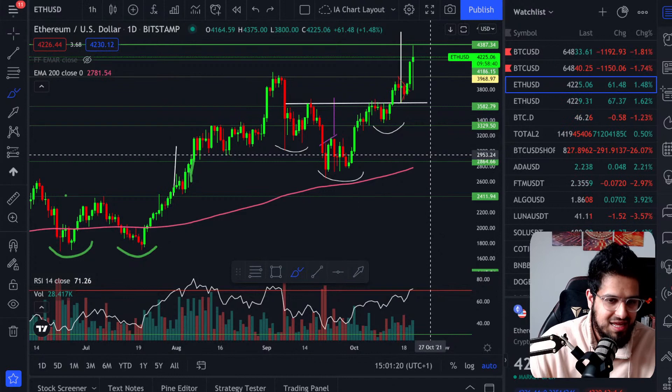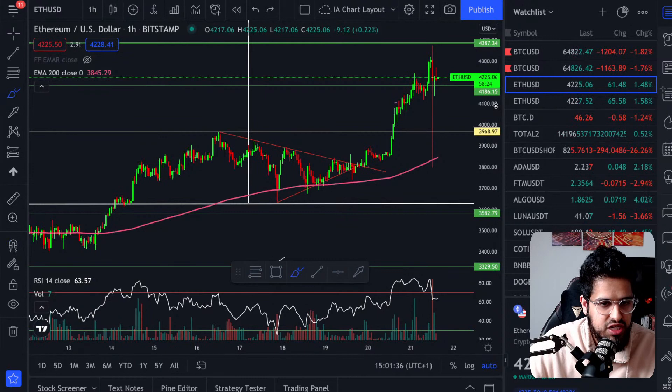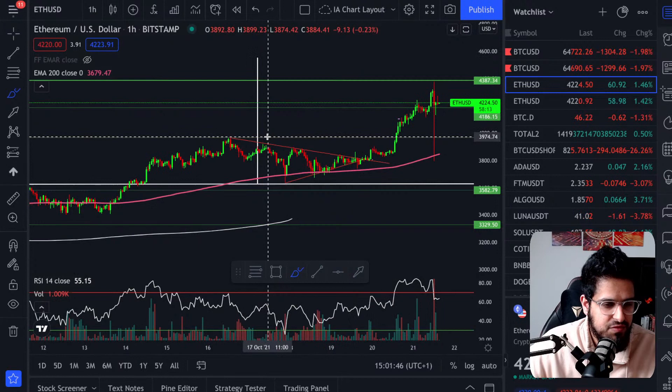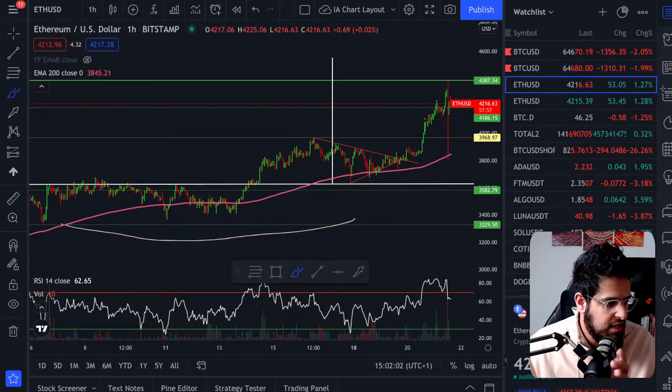Zooming into the hourly, you can see exactly where we got that breakout from the wedge, which acted as a continuation pattern. We had a nice move up, rejection, built momentum, and broke straight back up to the upside. Next for Ethereum is to reach our price target of $4,500 — that's a really important level. Feel free to jump into the comments and let me know what altcoins you want me to look at.